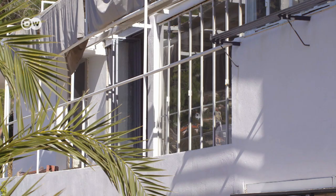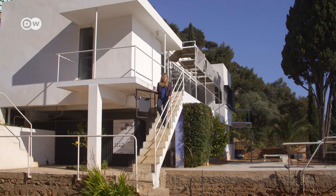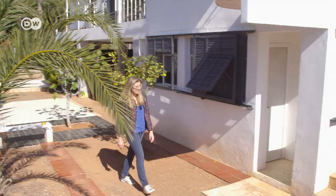It all began with this beautiful house from 1929 by Eileen Gray and Jean Badovici. It was an architectural icon of the time. Le Corbusier first came here in 1939 — he was a friend of Jean Badovici's.